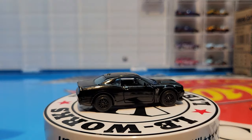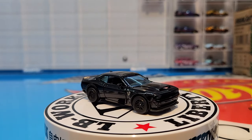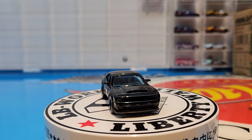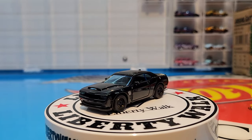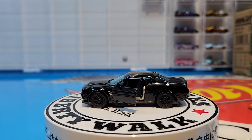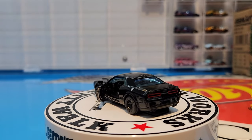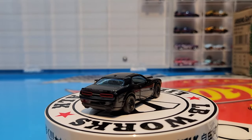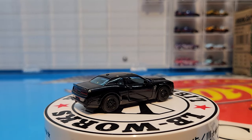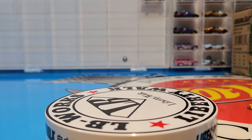Next up is the Dodge Challenger SRT, which always looks mean in black — beautiful looking casting. This one also has opening doors. That is beautiful, honestly — very very well done, and the painted tail lights here also look really well done. That is one awesome set everybody. I'm really really impressed with that set — I think that is amazing.